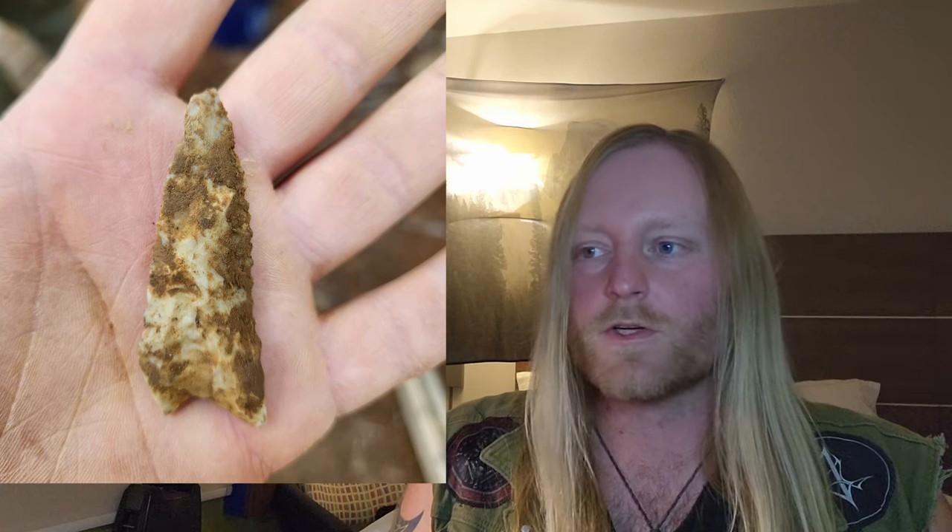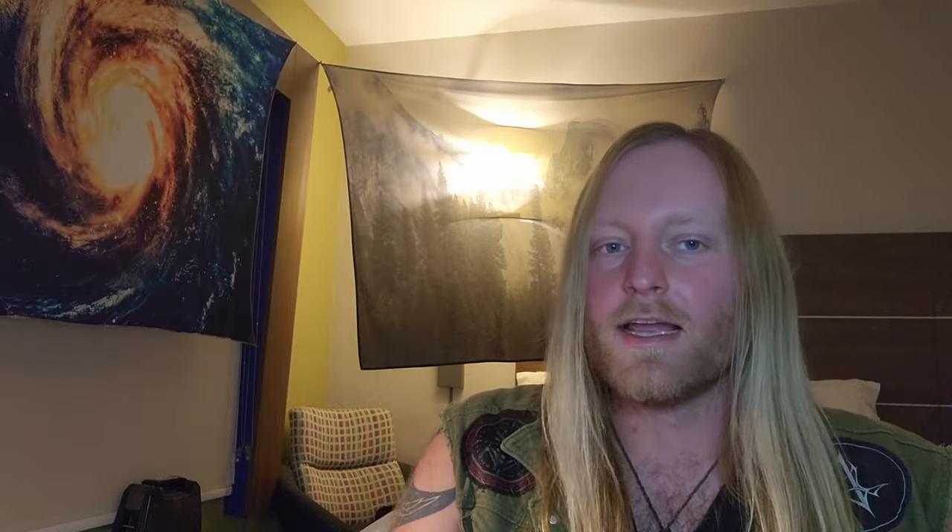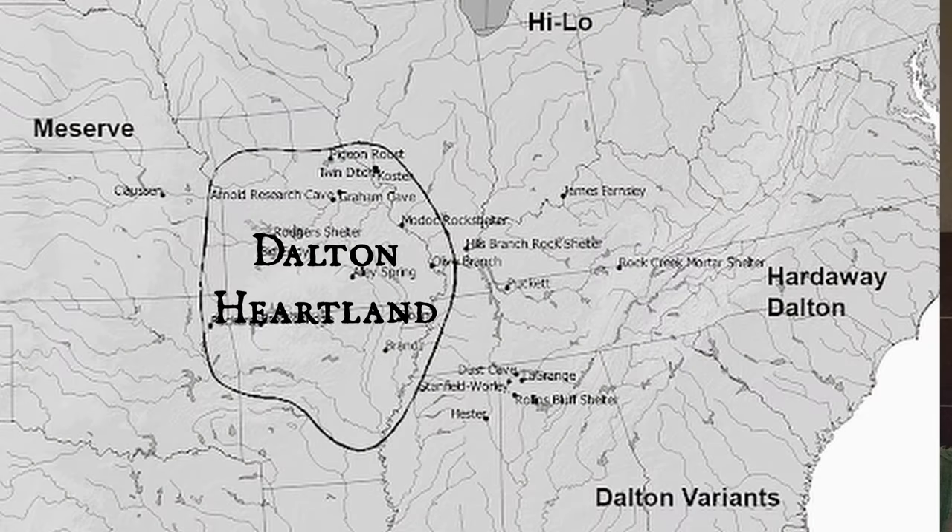In fact, the site that I did my master's research on had a very small residual Dalton component at the very bottom of it. I also spent all of this spring working on a site that had a pretty substantial Dalton component to it, which isn't surprising because I was working in the Dalton heartland of the Ozarks.